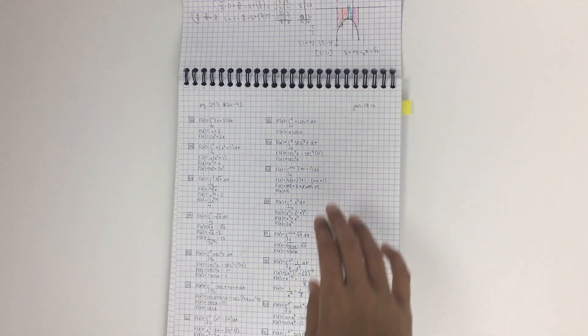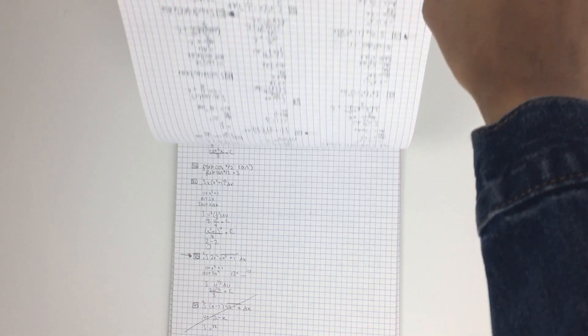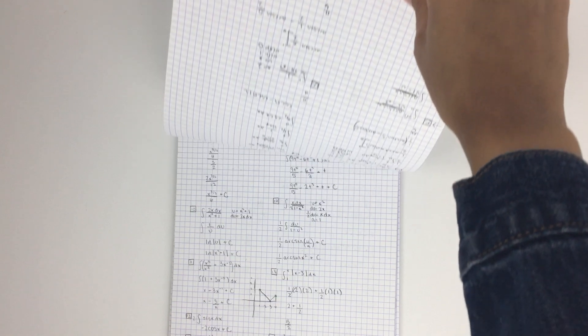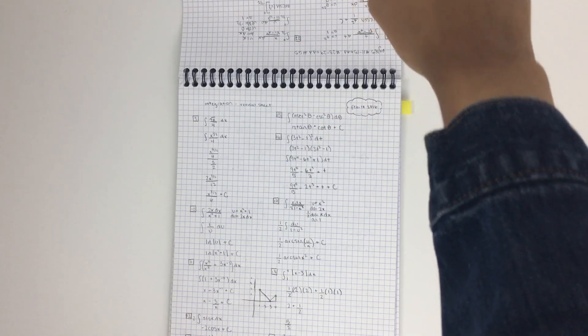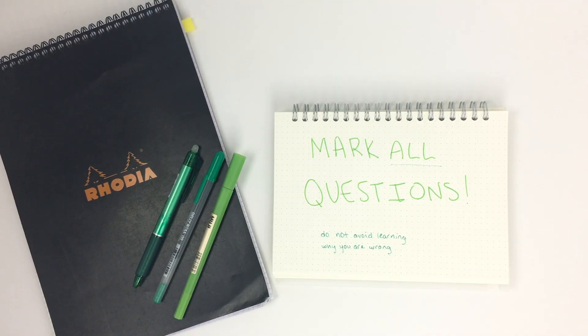I use a graph paper spiral notebook from Rhodia that really helps me. The spiral isn't in the middle horizontally, so it doesn't hurt my hand since I'm a lefty, and it's also got graph paper which is helpful whenever I need to graph a function. Having a separate space for all of your assignments and extra practice is really going to help keep everything in order.